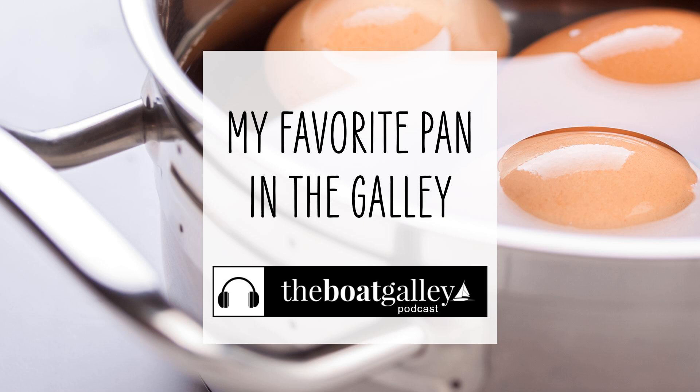When one pan can work as a frying pan, as a saucepan, and as a baking pan, well, wouldn't it be your favorite pan to have in the galley also? Hi, I'm Nika Waters and welcome to the Boat Galley. I'm talking about a sauté pan, or maybe I should say I'm singing the praises of mine. It's definitely my favorite pan for the galley.